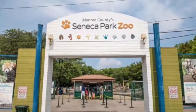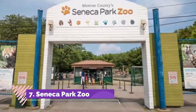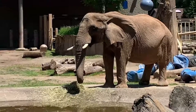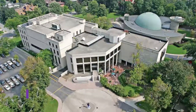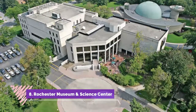Number seven: Seneca Park Zoo. The Seneca Park Zoo is one of the most fun things to do in Rochester, New York. Head over there this weekend to be wowed by more than 90 different animal species spread out throughout 15 and a half acres of wonderful land.